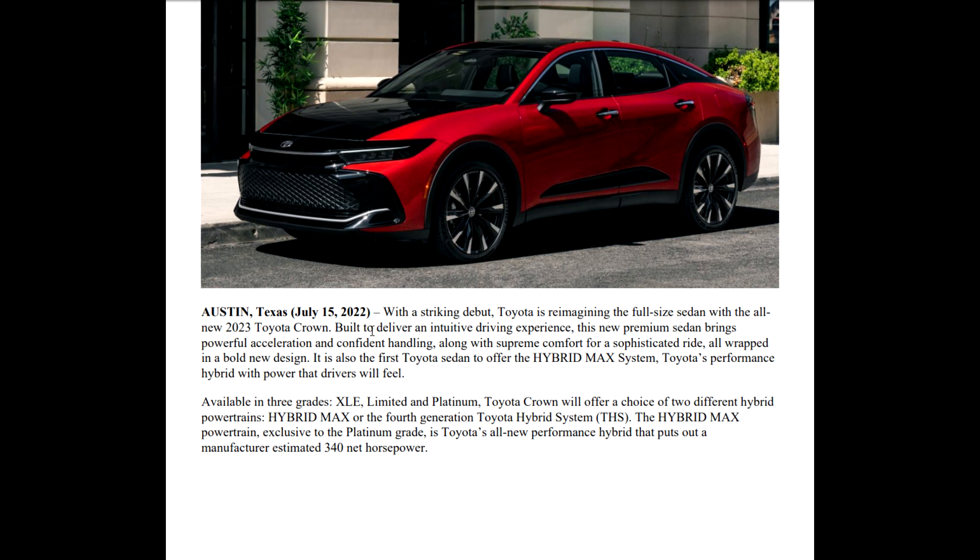You guys can tell me in the comments if you think the same way. Built to deliver an intuitive driving experience, this new premium sedan brings powerful acceleration, confident handling, and supreme comfort for a sophisticated ride, all wrapped in a bold new design. It's also the first Toyota sedan to offer the Hybrid Max system — Toyota's performance hybrid. Notice that it says 'the first Toyota sedan' — first usually means there will be a second, just mentioning.